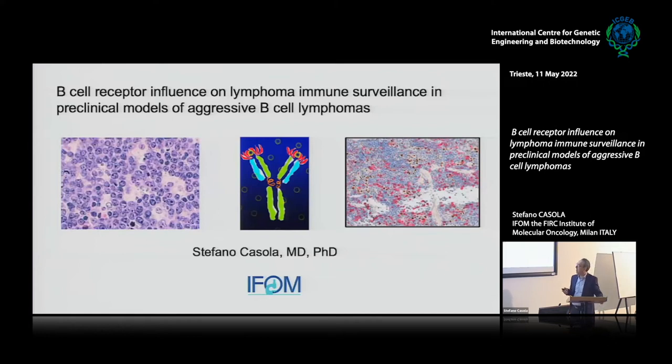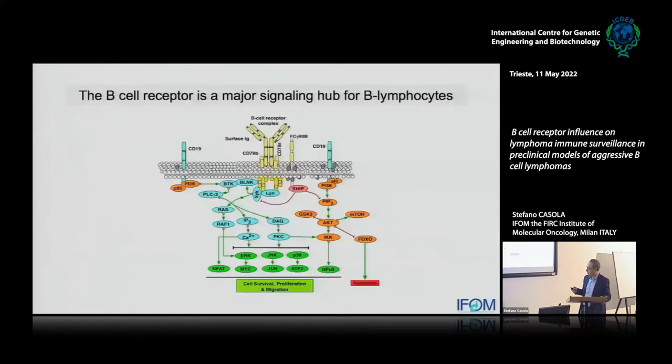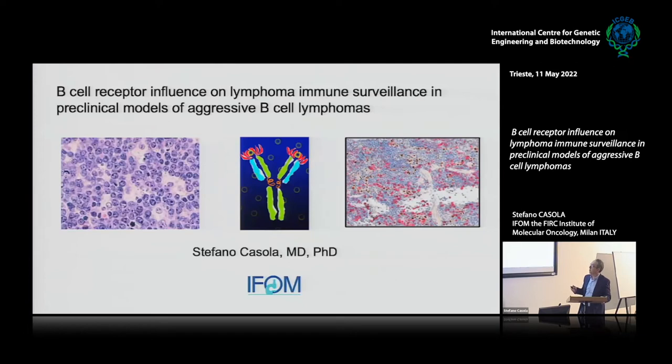The work will be mainly dealing with studying one molecule expressed on the surface of normal B cells that is shared with tumoral B cells — that is the immunoglobulin receptor. It's also called the B cell receptor. It's actually the membrane-bound form of an immunoglobulin, which is the effector arm of the adaptive immune system.